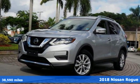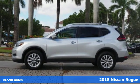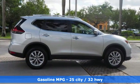Here's a 2018 Nissan Rogue. Long, tall or wide, there's plenty of cargo and passenger space inside this sharp looking crossover. Plus, it offers an exciting list of features.